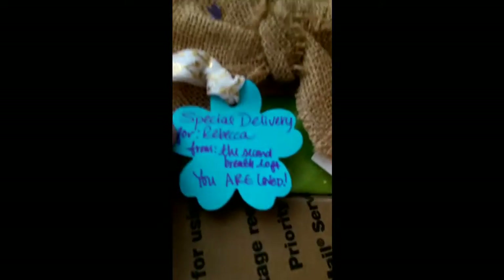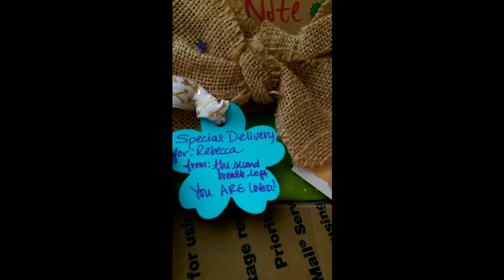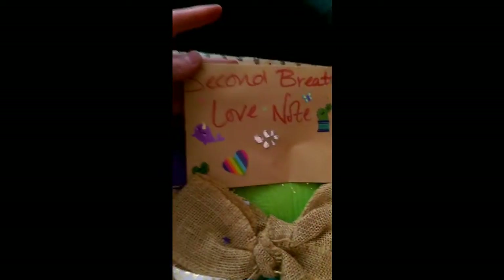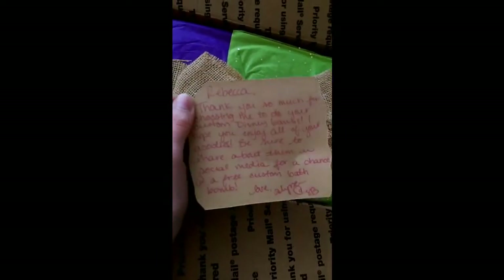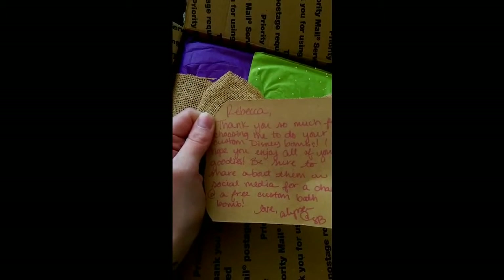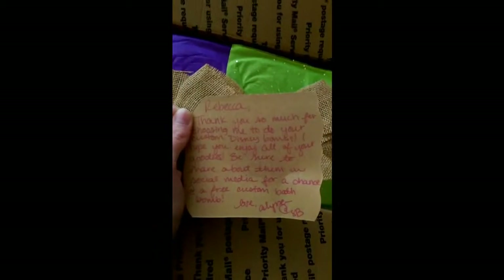I've left it till last because I'm mostly excited about this. It's actually supposed to be this way — a little bow. And it says 'Special delivery for Rebecca, from The Second Breath Loft. You are loved.' Aw, look — most cute little note ever! That's so sweet. And it says, 'Rebecca, thank you so much for choosing me to do your custom Disney bombs. I hope you enjoy all of your goodies.'